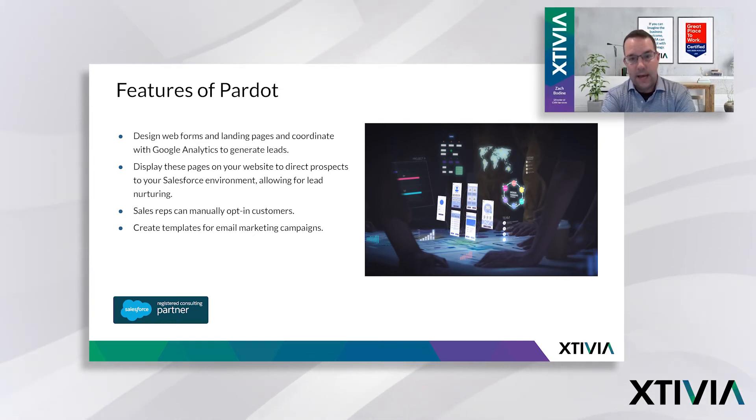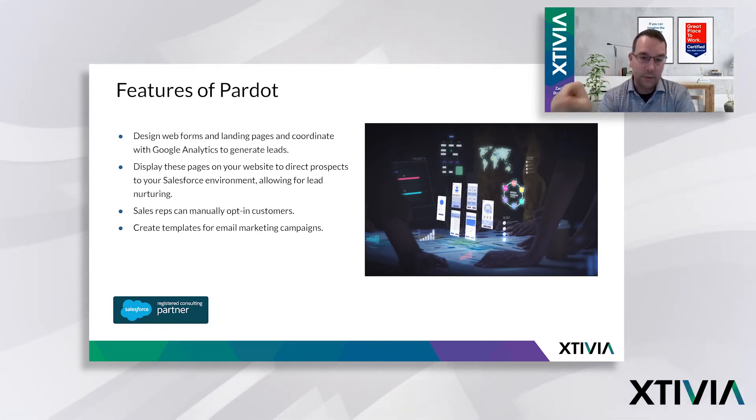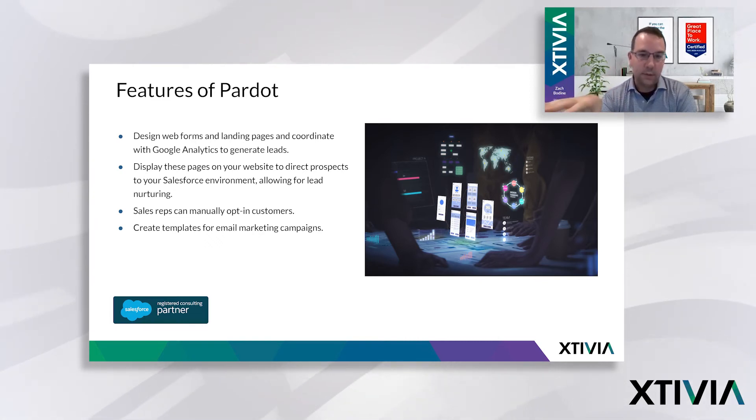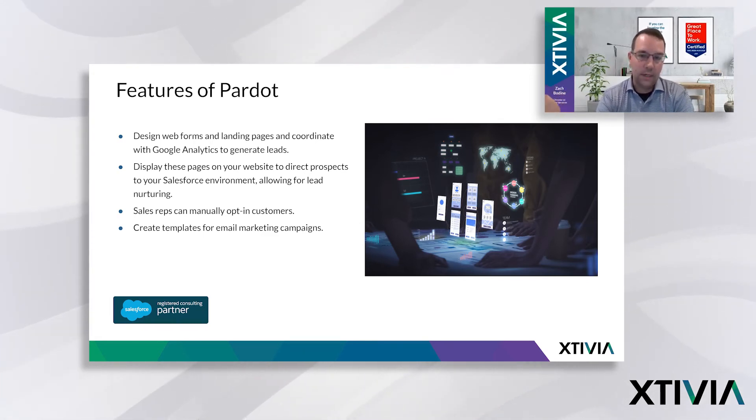Additionally, they have the ability for salespeople to manually activate prospects or customers and say, this is an existing customer but maybe they haven't done business with us in three years — they're not a new lead, but I want them to start getting some Pardot emails. There's a manual component where sales reps — and Mike, I think you've used this before — can opt a customer in to start receiving these emails. And all the templates you build for Pardot are also available within the Salesforce environment. So if you're on a contact and want to manually send someone an email marketing piece, you can have those predefined templates for the sales rep to select.